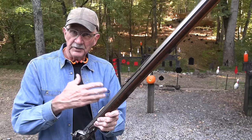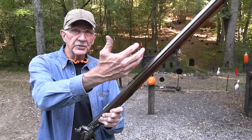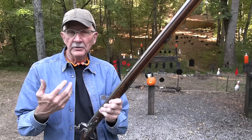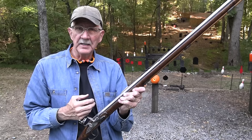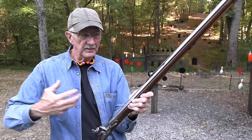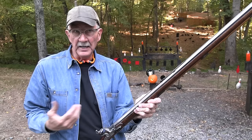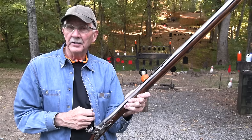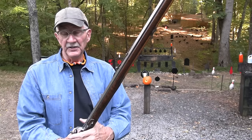As we moved westward into the 1820s and 30s, people went to a shorter rifle. Out on the plains and into the Rockies, the Hawken-style rifles became popular — a little shorter, a little handier, heavier barrel, bigger caliber for the mountains and plains, and easier to carry on horseback. So the evolution went: Jaeger style from Germany, then into the long rifle, then in the early 19th century into shorter, handier rifles like those the Hawken brothers built.